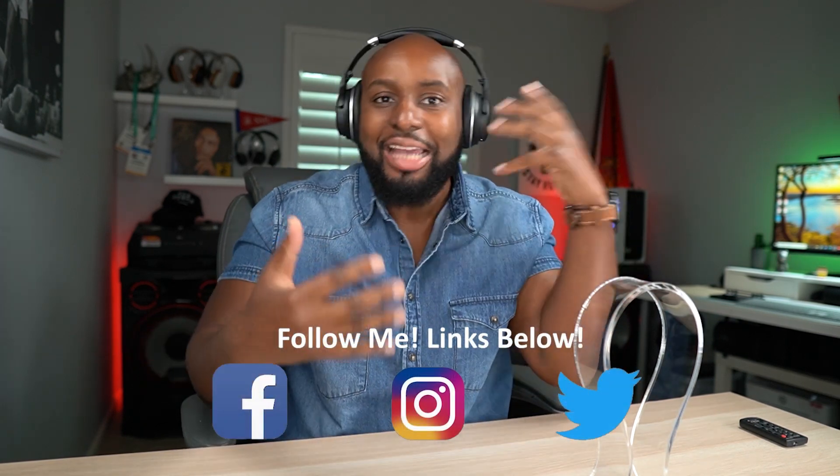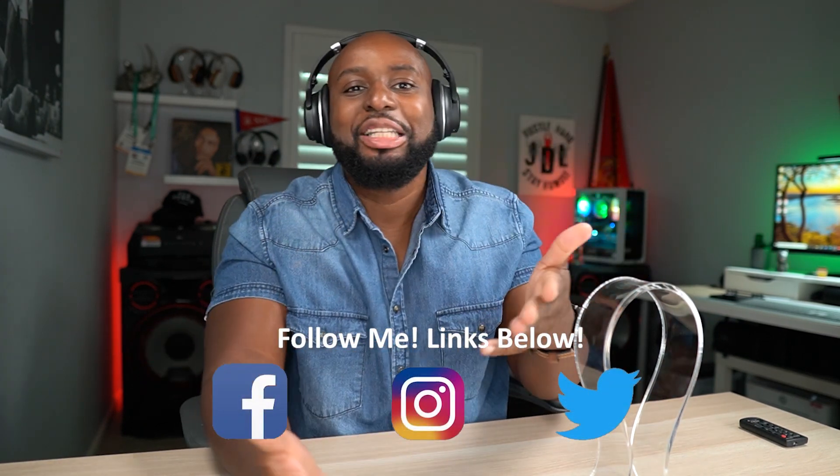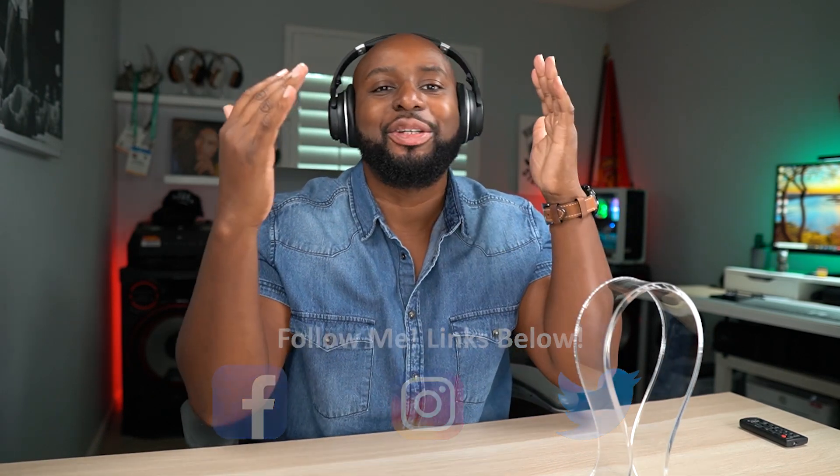Got it? Thanks again for all the love and support. When you get yours, tag me on Instagram. Take a picture with them and tag me on Instagram. I want to see that you got yours and that you're really enjoying them as much as I'm enjoying mine.